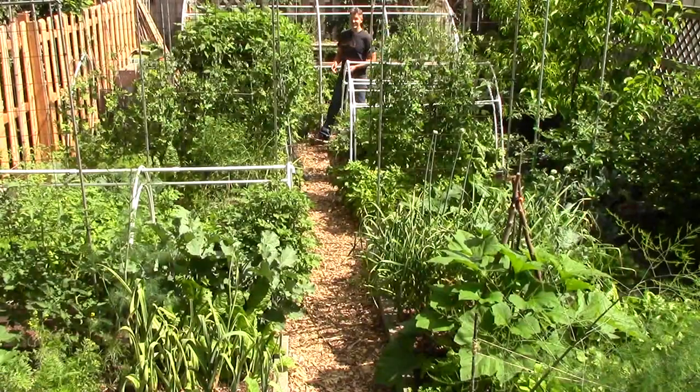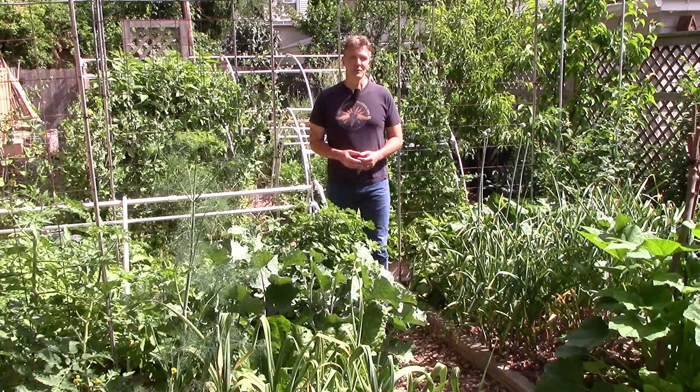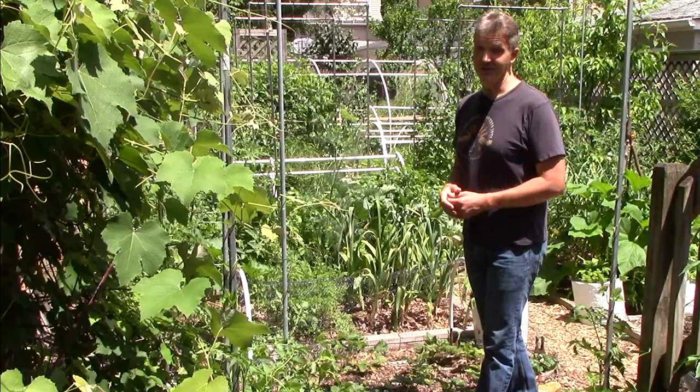In addition to our backyard garden, we have a small front yard garden where we grow in containers and three small raised beds. One big advantage of the front yard is that it gets much more direct sun, which makes it a great place to grow sun-loving summer crops like peppers, tomatillos, and eggplants. I don't often show the front yard garden because it's difficult to shoot video out there with all the traffic and other distractions, but today I'll give it a try. Let's go take a look.